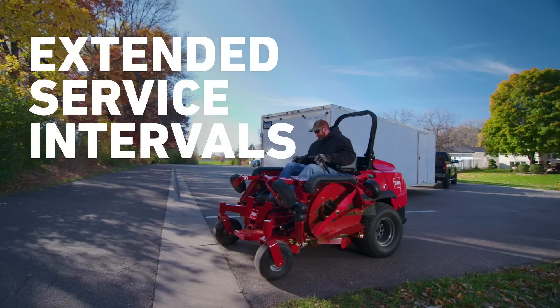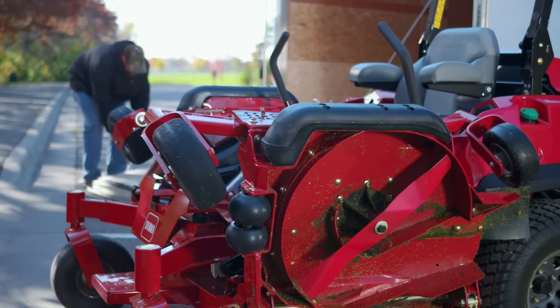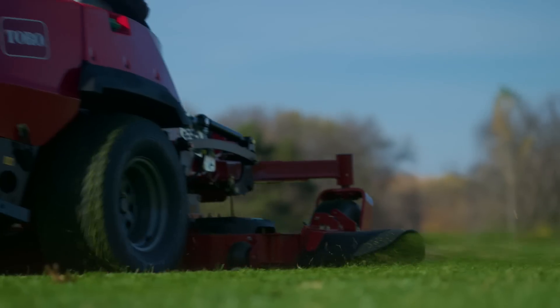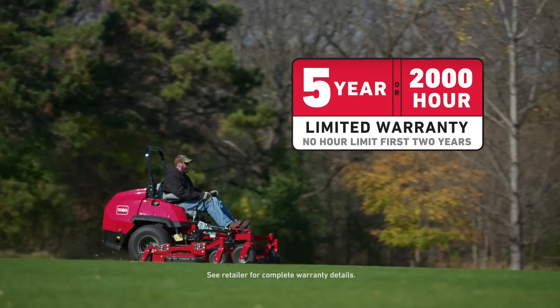You'll save on maintenance too with extended service intervals and a deck design that uses all matching blades. These mowers are built tough to stand the test of time with a rugged frame and commercial pump and wheel motor design, and they're backed by a five year, 2000 hour warranty.